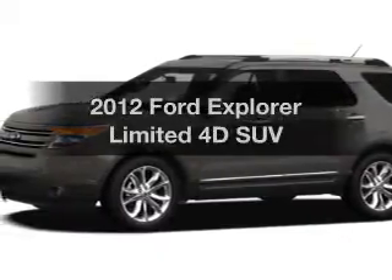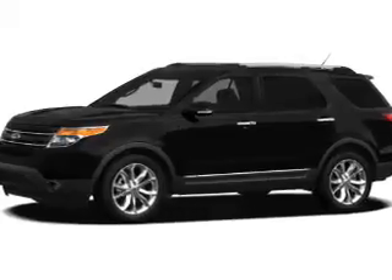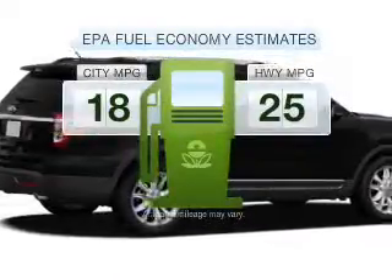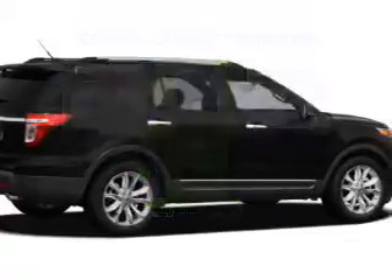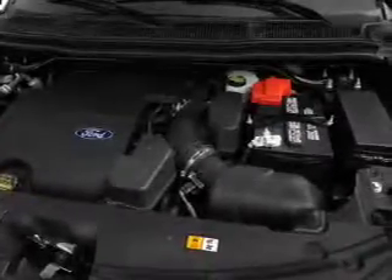Introducing the 2012 Ford Explorer. If you're looking for a first-rate auto, this one could be yours today. Save your money — make fewer trips to the gas station when driving this fuel-efficient vehicle with a reliable engine that responds smoothly to its 6-speed automatic transmission.